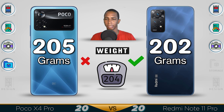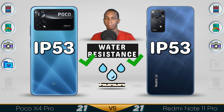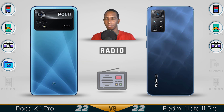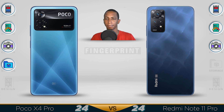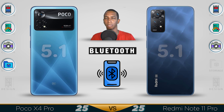The extra storage likely accounts for the POCO X4 being slightly heavier — just 3 grams heavier. Water resistance: both are IP53. Earphone jack: yes, present on both devices. Radio: yes, both have radio. NFC: yes, but not all countries will be supported. Fingerprint sensor is on the side of the device, in the power button. Bluetooth: both are 5.1.